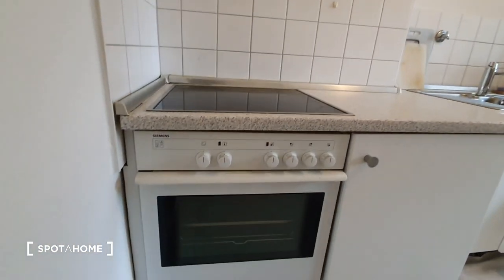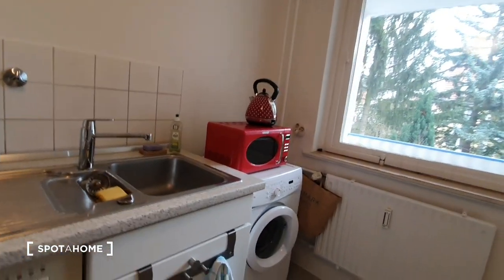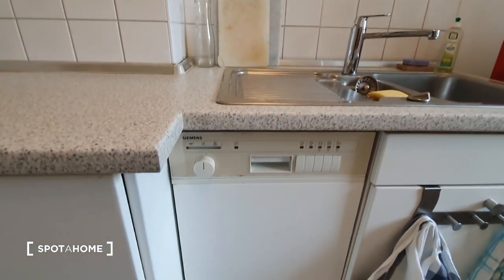Let's start from the kitchen. The kitchen is fully equipped. You have the oven with the hose, the microwave and the washing machine. You also have the dishwasher here.